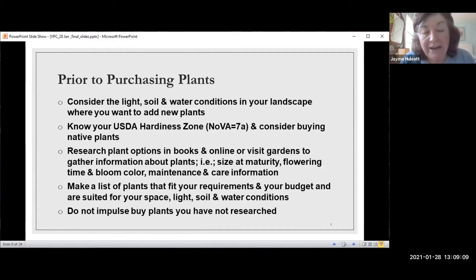I'm somebody who would go into the plant store without a plan. Whether you purchase your plants in person or order them in a COVID-safe environment, before you purchase your plants, you should consider the light, the soil, and the water conditions in your own landscape where you want to add some new plants.